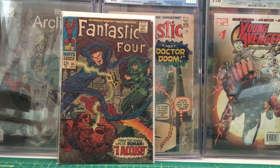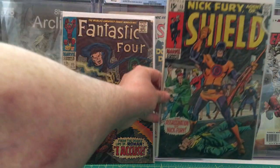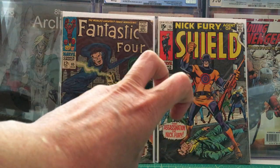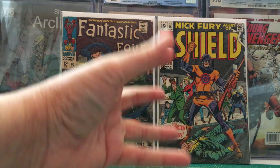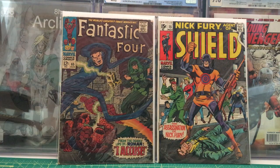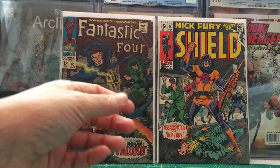Now we have Nick Fury Agents of S.H.I.E.L.D. number 15 — the first appearance and death of Bullseye — from November 1969. Though this isn't the Bullseye we know in Marvel; this is supposedly another character, but he looks strikingly the same. So this is technically the first Marvel character named Bullseye.